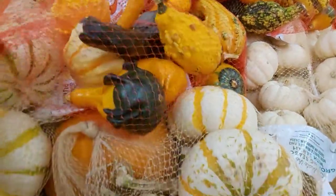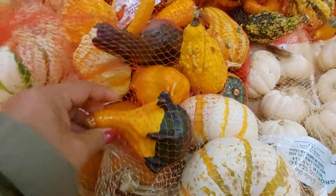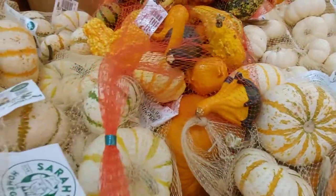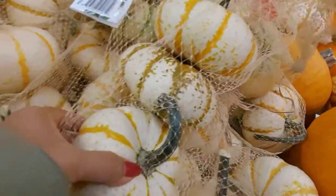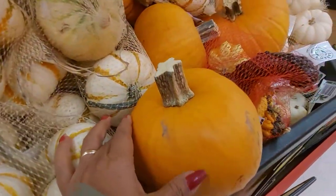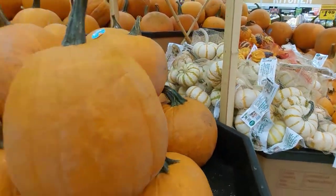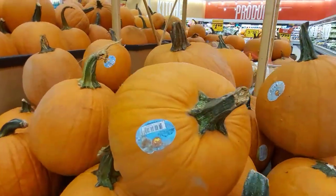Tapos ito mga natural kalabasa yan, ang cute nila. Yan ang iba-ibang klase ng kalabasa dito na ginagawa nila pang display. Ang cute, maganda rin ito — and ito yung pinakamalaki. Nakita nyo ang iba-ibang klase ng kalabasa dito.